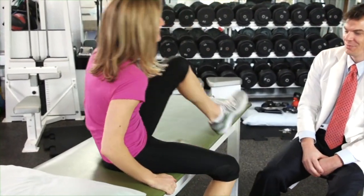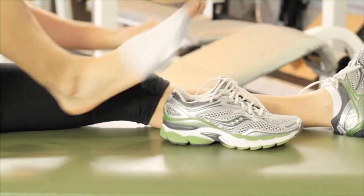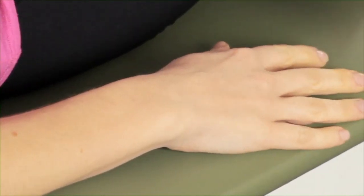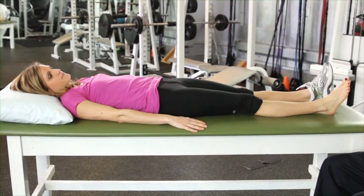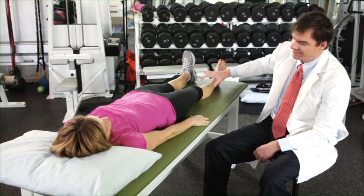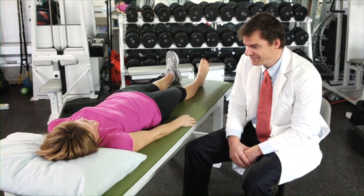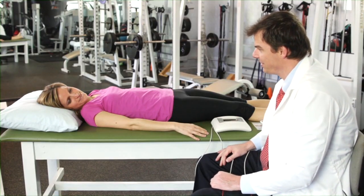Ask the patient to remove their shoes and socks and any metal jewelry that might interfere with testing. Have the patient lie down in a supine position with their palms facing down on the portable table. All limbs must be straight and uncrossed. Arms and legs must not be touching any other body part. Explain to the patient that a small electronic pulse will run through their body but they will not feel a thing. Tell the patient to be still, relax, and breathe normally.